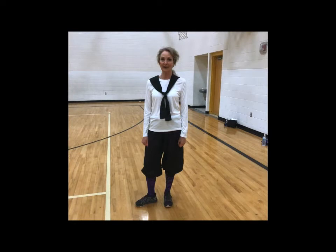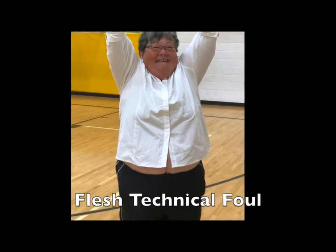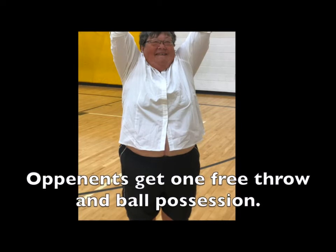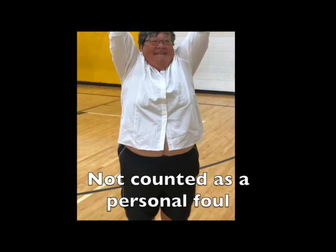The rules also say that the only skin that can show is the face, neck, forearms, and hands. However, if you raise your arms and a little more skin shows, that's okay. But if you have trouble keeping your shirt down, this kind of skin showing is a flesh technical foul, and the result is the other team will get one free throw and ball possession.